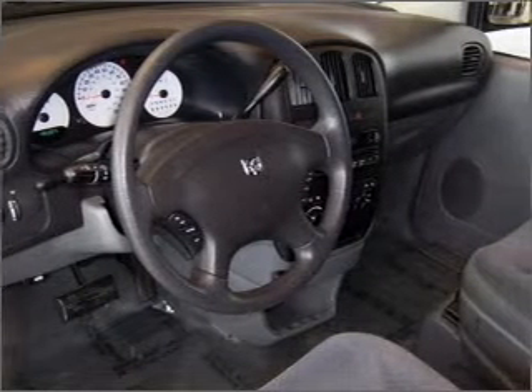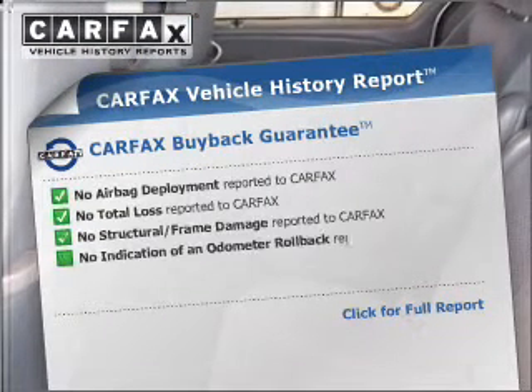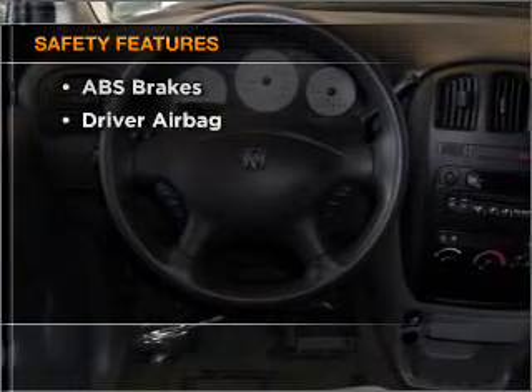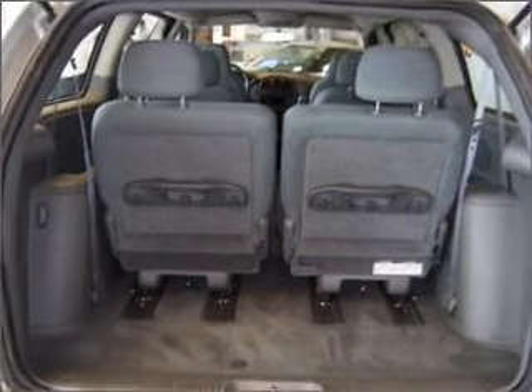You will appreciate the safety feature of anti-lock brakes. Know the history on this ride and greatly reduce your buying risk with the included Carfax Vehicle History Report. And for your peace of mind, the following safety equipment is included: passenger airbag. Call today to schedule a test drive.